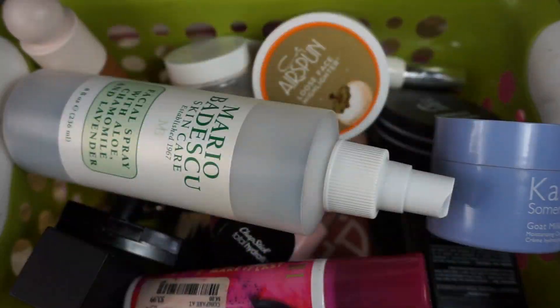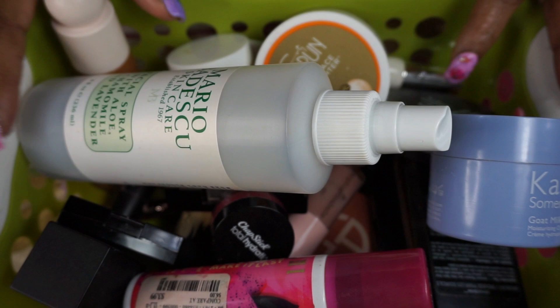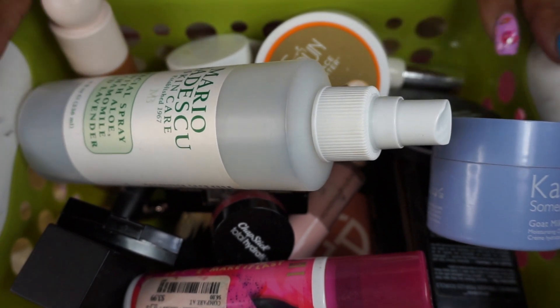Hey guys, Miss Charlie here with another project pan. This is for what I used for March and what I'm going to be using for April. When I film this I've already started using a few products that are in my April project pan and I have some thoughts on them already, but we're gonna start with this basket here which is what I used for the month of March and my progress.